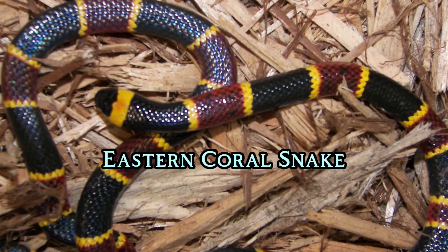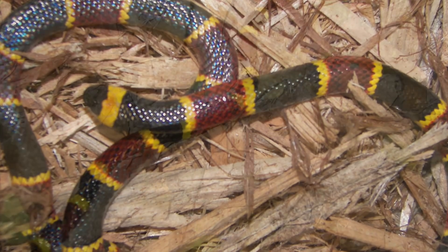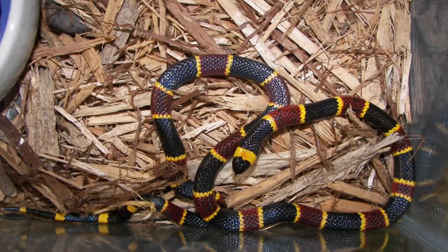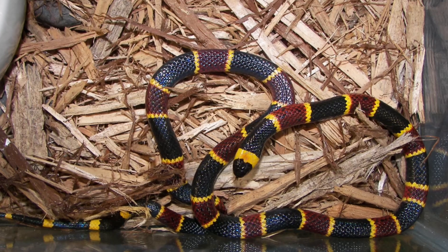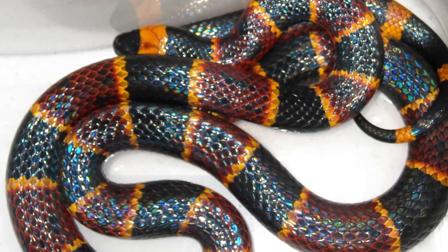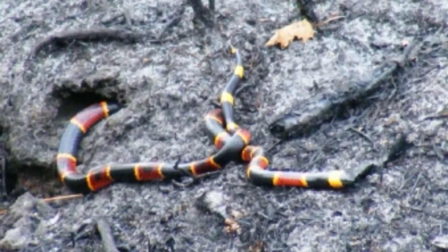Eastern Coral Snake. Similar to its western counterpart, the Eastern Coral Snake has a potent neurotoxic venom and can reach lengths of up to 1 meter. This snake is found in the southeastern United States and is recognized for its bright coloration. Although bites are rare due to its timid behavior, they can be lethal without prompt medical attention. The snake's distinctive markings serve as a warning, and it typically remains hidden in leaf litter or burrows, making it challenging to spot.